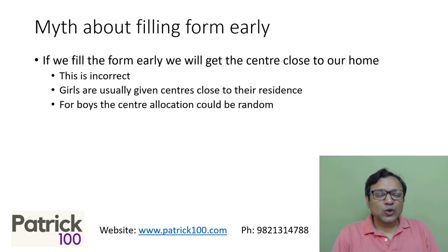For boys, the center allocation could be random — it could be close or it could be far. So don't think of the timing of filling the form based on where you get the center. It is more or less randomized. If you fill the form early you may get a center far off; if you fill the form late you may get a center close by. There's no real connection as such.